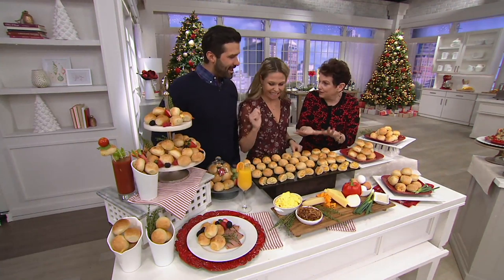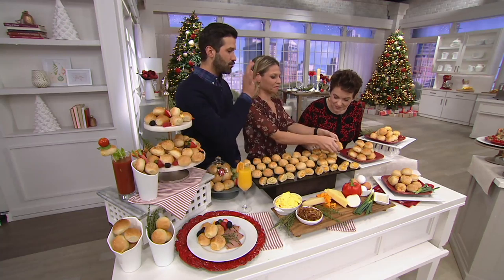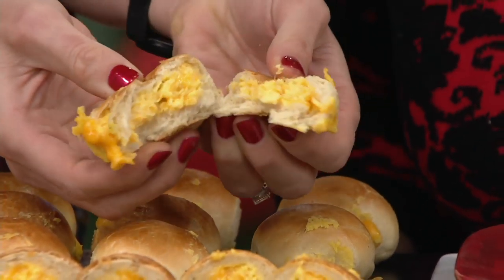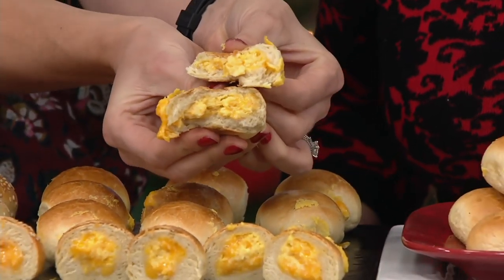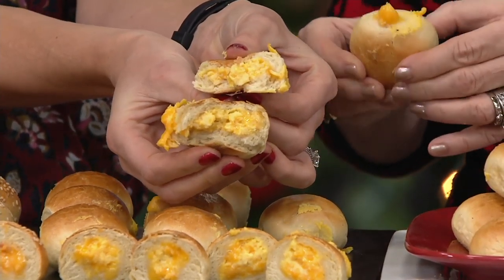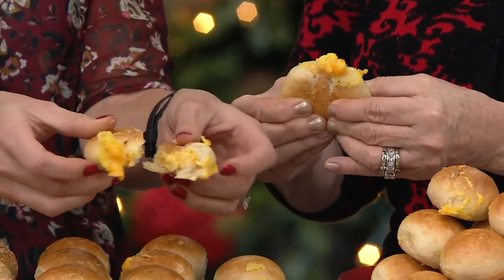So we brought three different types. The one closest to you, Jane, this is called the original. It is our classic Bantam Bagel made in New York City. You hear the crunch, and then on the inside, it is stuffed to the gills with soft scrambled egg, cheddar, and shredded cheddar cheese. And these are real eggs — you know we're only going to bring you the real deal.